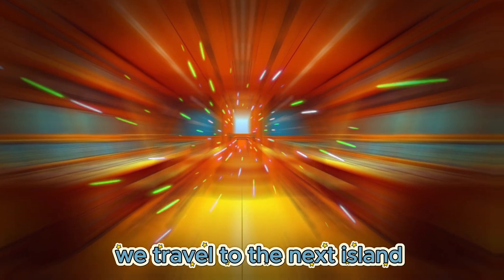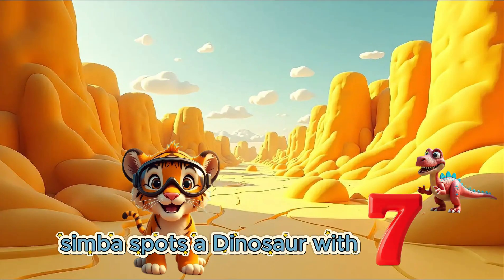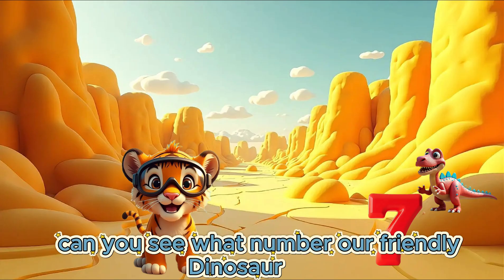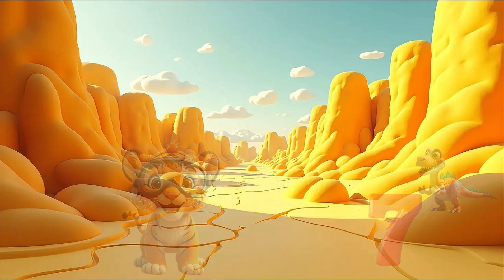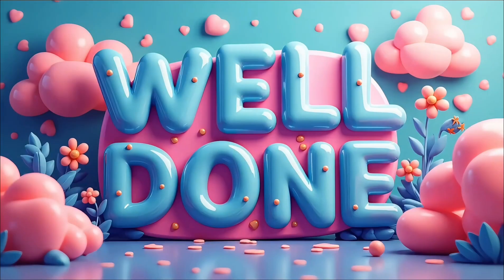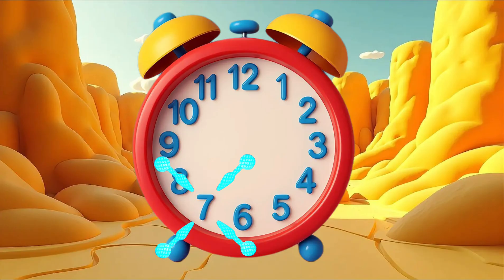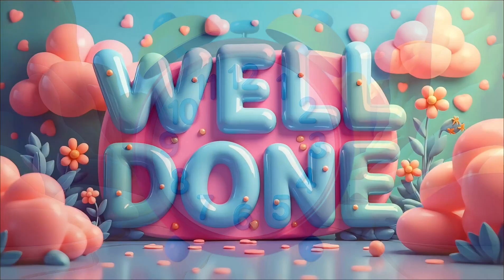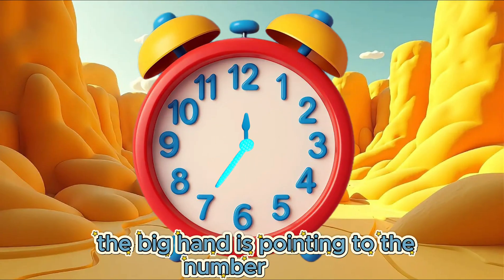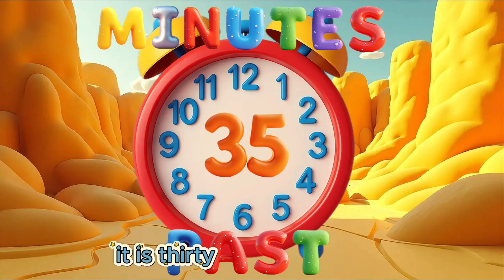We travel to the next island. Simba spots a dinosaur with the next number. Can you see what number our friendly dinosaur has? 7. The big hand is pointing to the number 7. Well done! Can you see the number 7 on our clock? The big hand is pointing to the number 7. It is 35 minutes past.